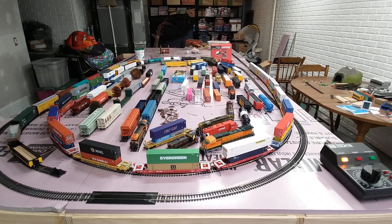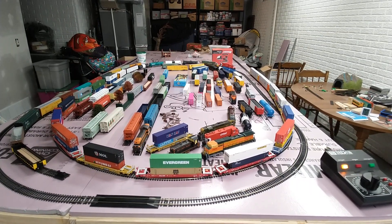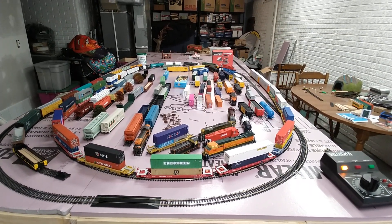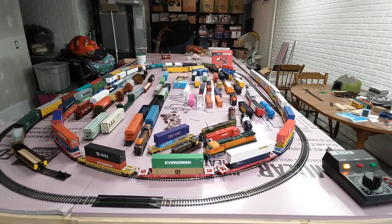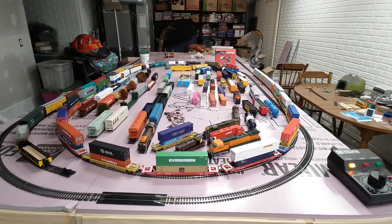January 29th. We are looking at the first run of a train on the 12-foot track. Not the way it's going to be completed, but just proof of concept. It does make it around.